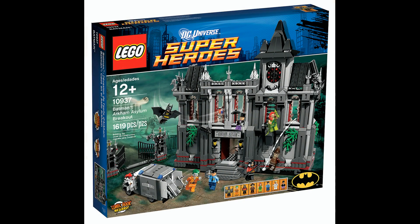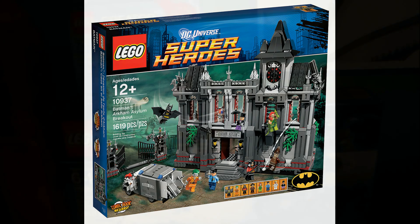I also got the Arkham Asylum Breakout set. I'm just so happy that I got that, because I've been wanting it ever since it came out. So I will be making a time-lapse build video — not a review.